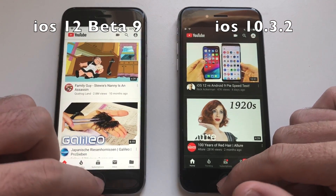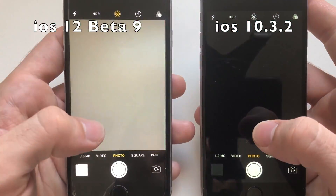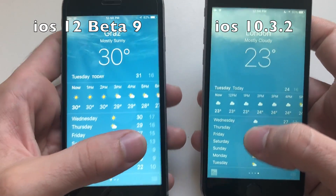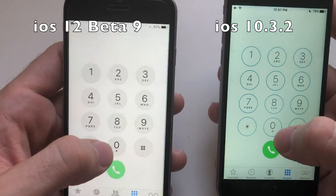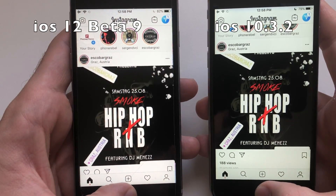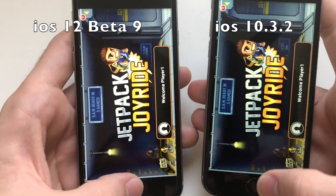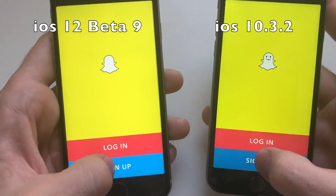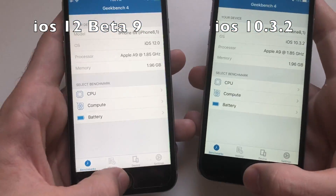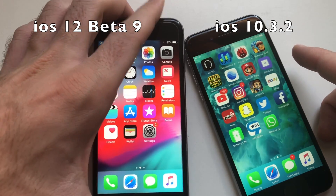Now for some RAM management — starting up Calendar, and it refreshed on iOS 12. Photos — refresh again. Camera — that was good. Maps — refresh on iOS 12. Clock — refresh on iOS 12. Weather app — refresh on iOS 12. App Store — refresh on iOS 12. iTunes. Phone dialer — refresh. Safari — refresh. Settings. Instagram — refreshing. Facebook — finally. WhatsApp, Google Earth, Jetpack Joyride, Yelp, Snapchat, Tempur 2, Mario Run, Subway Surfers, Geekbench 4, YouTube. Terrible RAM management on iOS 12 — kept only the last couple of third-party apps, and everything else was refreshed except for Settings.